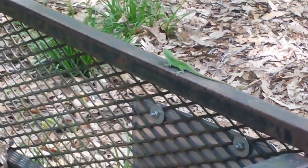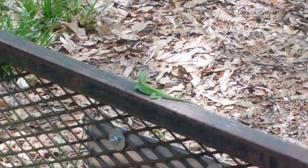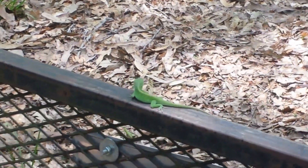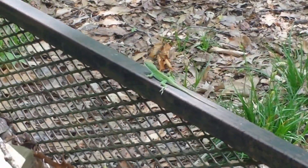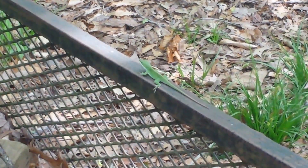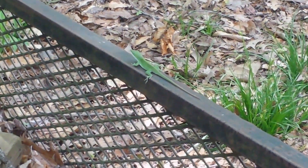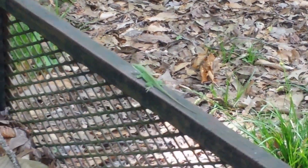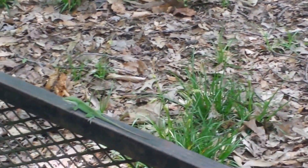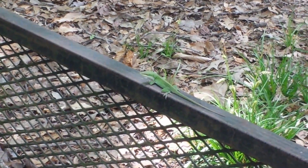Pretty cool, huh? I've been doing a lot of these wildlife videos here recently. This is the same place we saw the armadillo — it's sitting on my old trailer here. Let's see if he'll do it again. He'll start bouncing his head and then he'll stick his throat out.